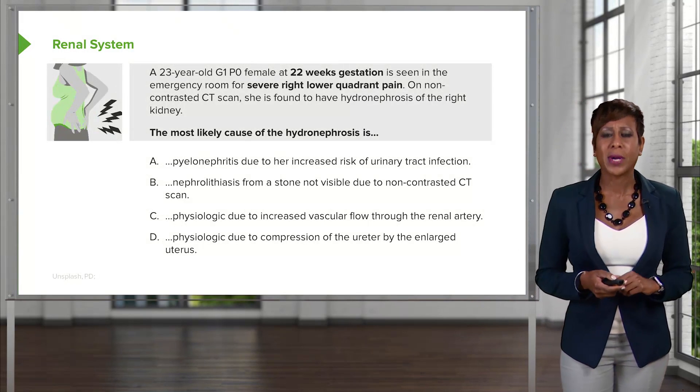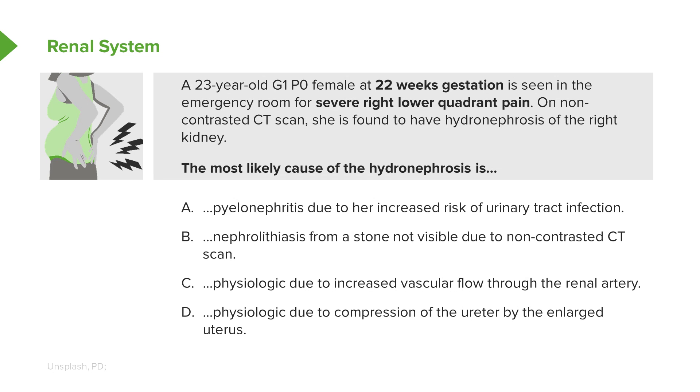Let's go to another question. A 23-year-old Gravida-1 Para-zero female at 22 weeks gestation is seen in the emergency room for severe right lower quadrant pain. On non-contrasted CT scan, she is found to have hydronephrosis of the right kidney. The most likely cause of the hydronephrosis is: A, pyelonephritis due to the increased risk of urinary tract infection; B, nephrolithiasis from a stone not visible due to the non-contrasted CT scan; C, physiologic due to increased vascular flow through the renal artery; or D, physiologic due to compression of the ureter by the enlarging uterus. What do you think the answer is?